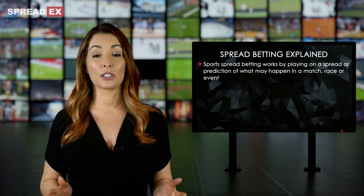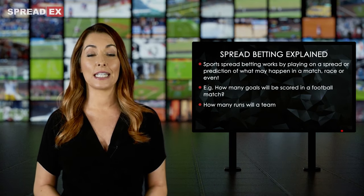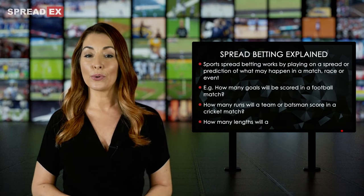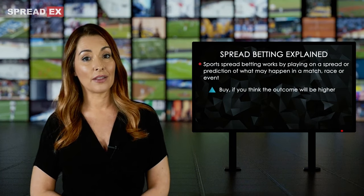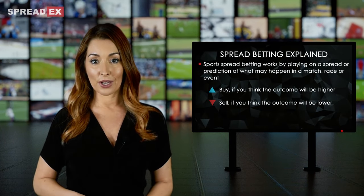For example, a spread may be given on how many goals will be scored in a football match, how many runs a team or batsman may score in a cricket match, or how many lengths a horse may win by in a horse race. You buy on the spread if you think the outcome will be higher than the SpreadX prediction, and sell on the spread if you think the outcome will be lower.